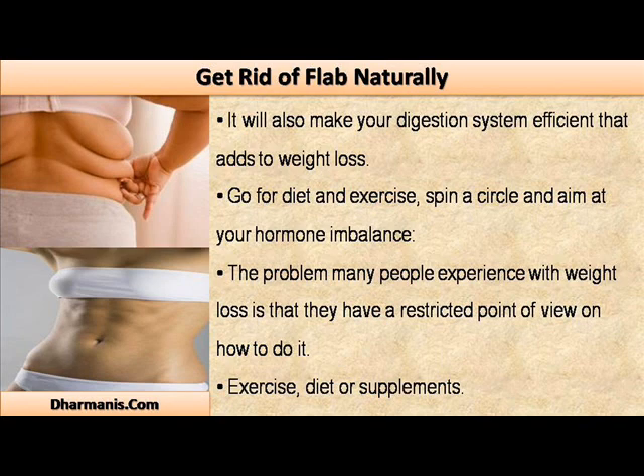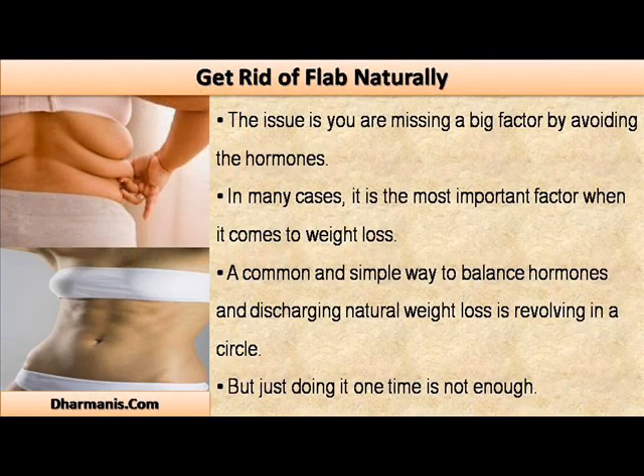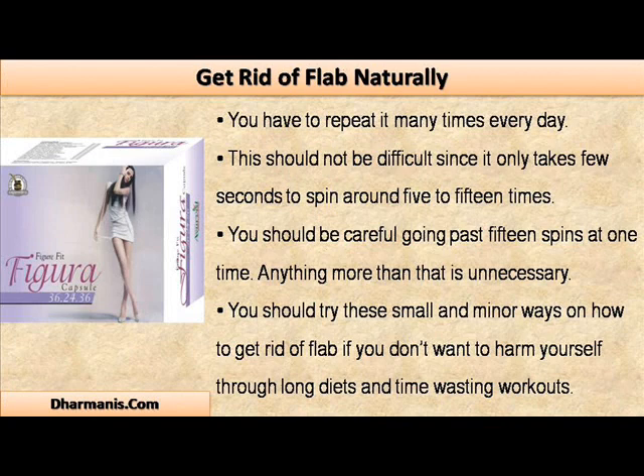Go for diet and exercise — spin in a circle and aim at your hormone imbalance. The problem many people experience with weight loss is that they have a restricted point of view on how to do it: exercise, diet, or supplements. The issue is you are missing a big factor by avoiding the hormones. In many cases, it is the most important factor when it comes to weight loss. A common and simple way to balance hormones and trigger natural weight loss is revolving in a circle, but doing it one time is not enough.